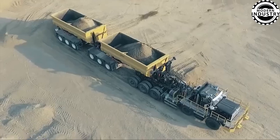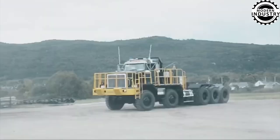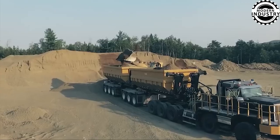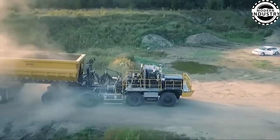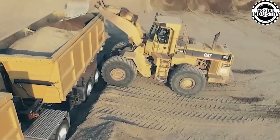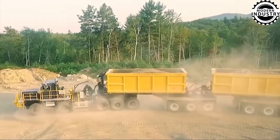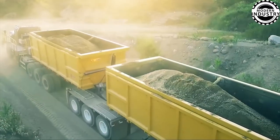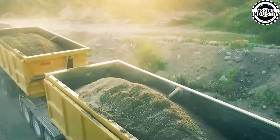Prepare to be amazed by the new mining truck from Dramas International. Engineered to excel in the harshest conditions, every aspect of its design has been meticulously crafted to deliver top-tier performance, maximum reliability, and absolute safety. This vehicle sets new standards for performance and safety in all environments.